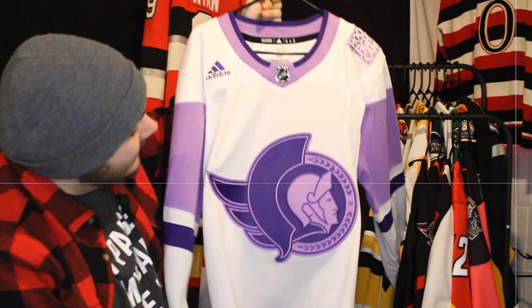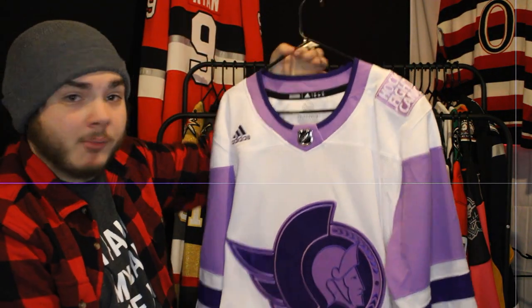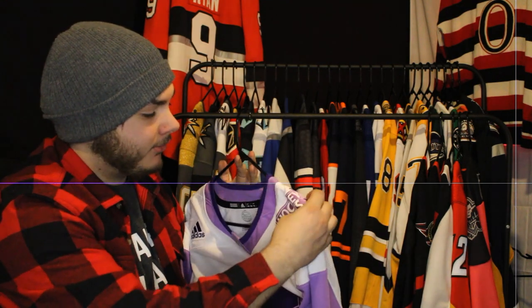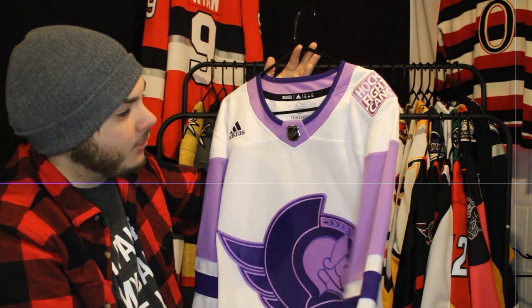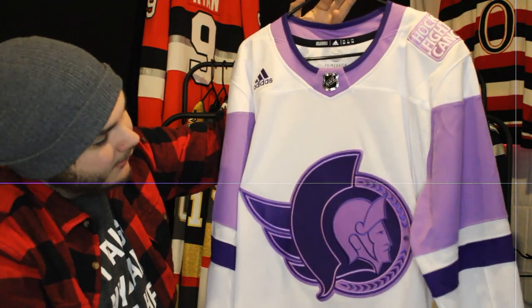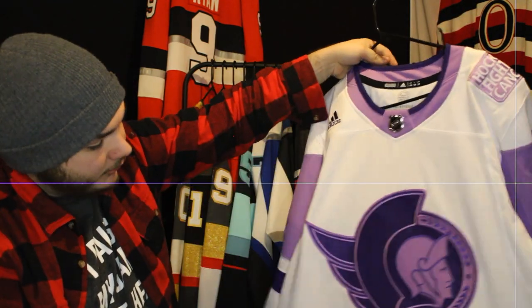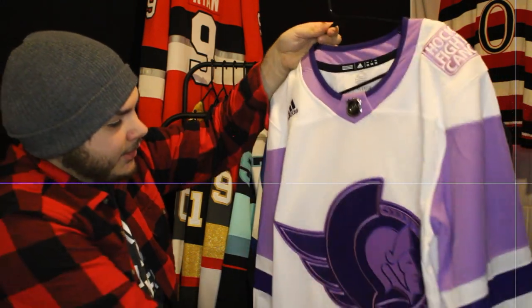Another specialty jersey is Hockey Fights Cancer. Any form of cancer is terrible, so I love when the NHL takes a stand against it and donates money raised by jersey sales and ticket sales from those games. I love the lavender and lilac purples — just an incredible little design. I know every team uses the same design, but it's a great striping pattern and a great color palette for the team.